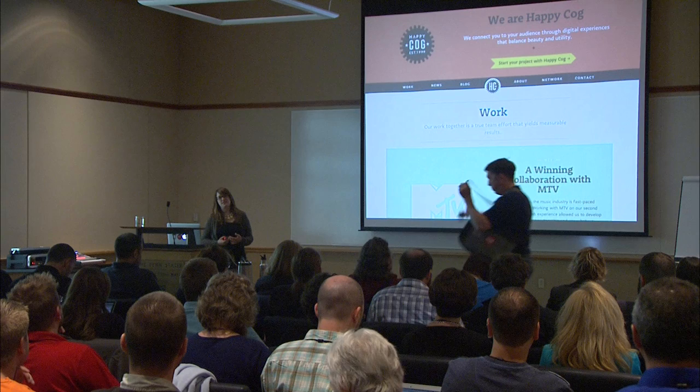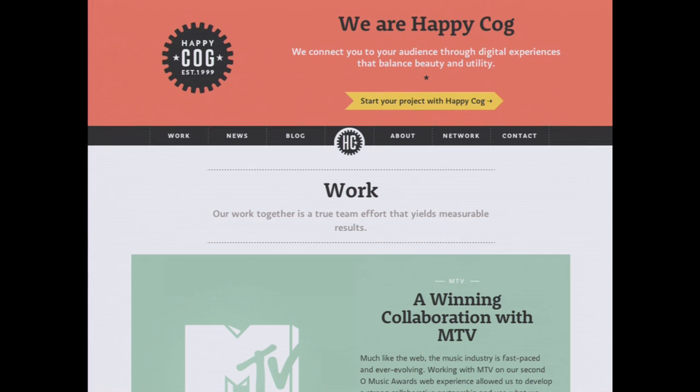I want to give you some context about my background because I'm going to be sharing a lot of projects and examples from projects I've worked on. A few years ago I worked for an agency called Happy Cog, which has an office in center city Philadelphia where I'm from. Happy Cog is a very well-known web design agency.